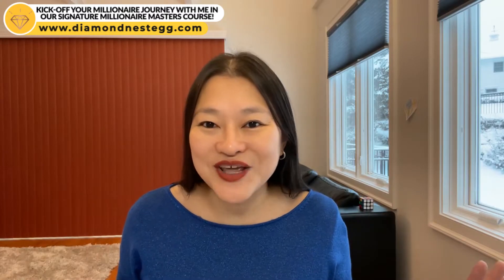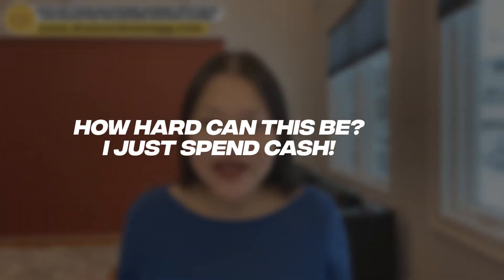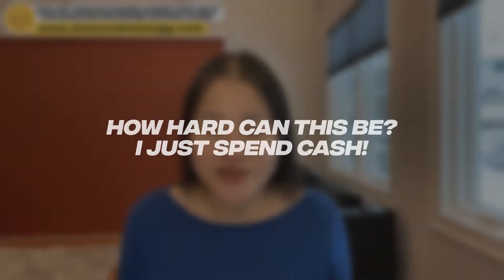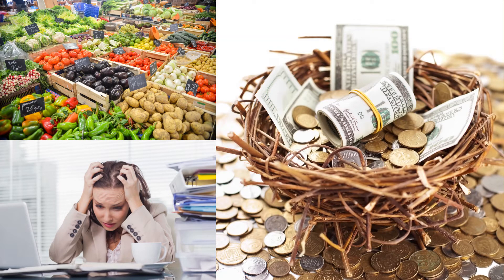By the end of this video, you'll know how to create a cash budget of your own and see why it works fast to save money for you. And if you're thinking, how hard can this be? I just spend cash. Well, yes and no. Yes, you spend cash, but there are a few very important things to do before spending that cash for your livelihood, your sanity, as well as your budding million-dollar nest egg.